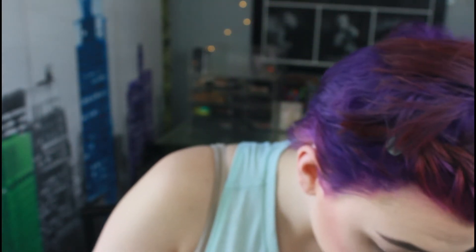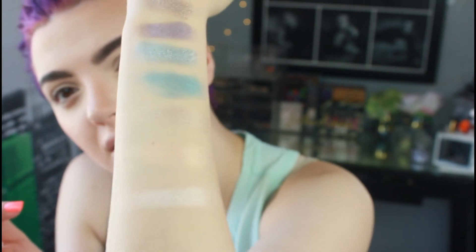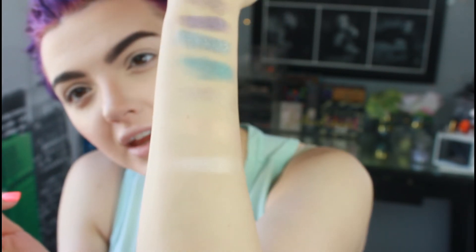That was the last one. I want to swatch the highlighter one more time — it's like white but has what looks like gold and pink shimmer in it. So pretty. Everything's swatched — gorgeous.